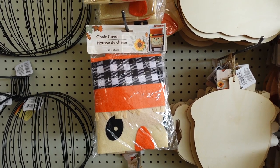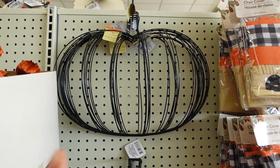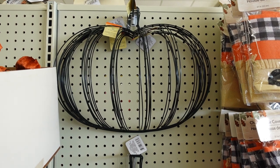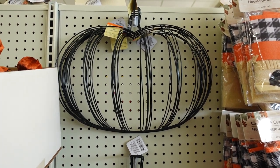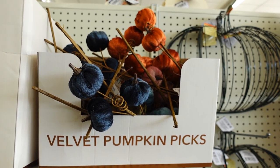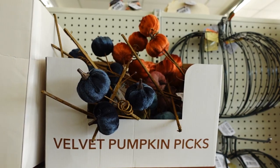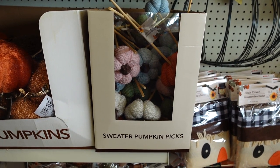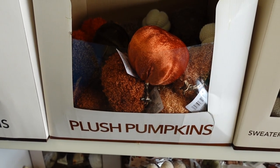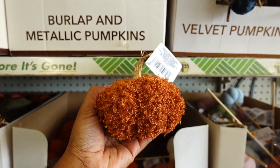New this week at Dollar Tree are these cheer colors — you get only one in a pack. Dollar Tree also brought back the pumpkin wreath — these go by fast, so if you're near the Hoover location make sure you hurry up and get it. Here are some velvet pumpkin picks — you get three and they come in several different colors.